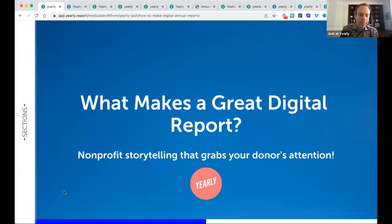Thanks, Aretha. I'm going to go ahead and share my screen and pull up some of our slides. We're going to talk about what makes a great digital report through the lens of storytelling for your nonprofits, and thinking about what can grab all of your stakeholders' attention — not just donors, but boards, volunteers, partners, and all the potential donors and board members and community partners you might be looking for.